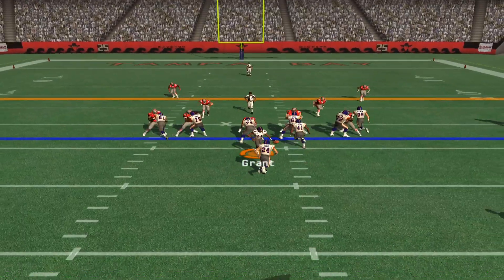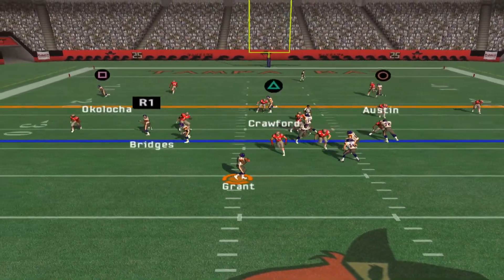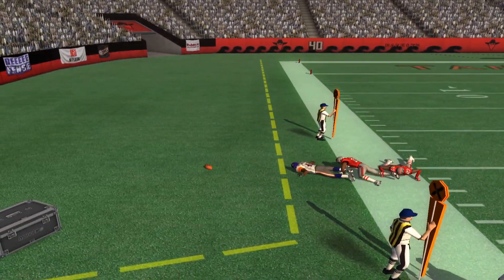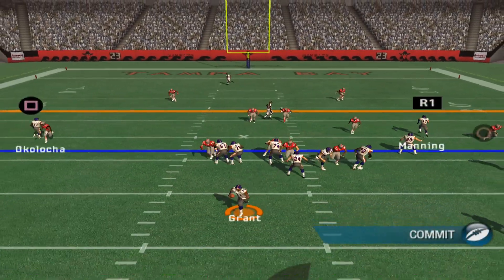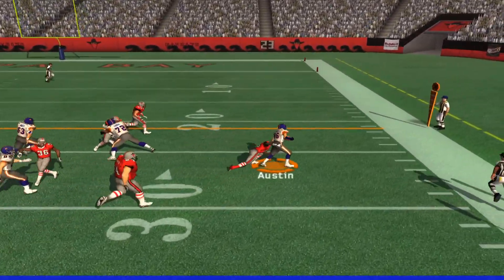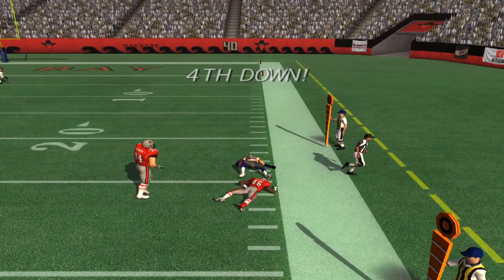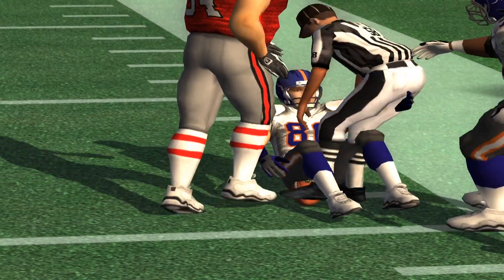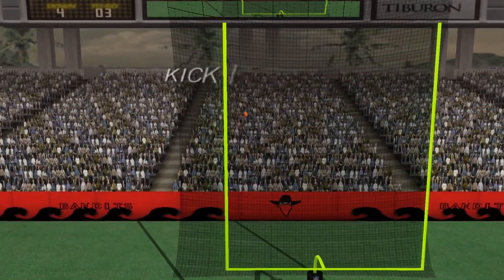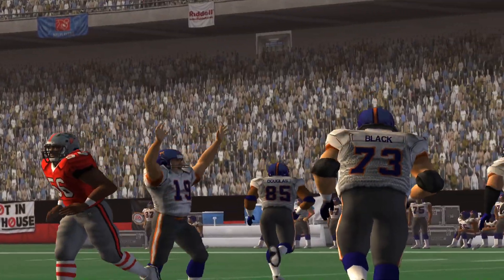Hands it off to the back, setting up play action. Closing in, on the move. Back in the shotgun. Gets rid of it. Blocked by the receiver on the screen. Washington records the tackle at the 24. He's short of the goal. The field goal attempt was good.